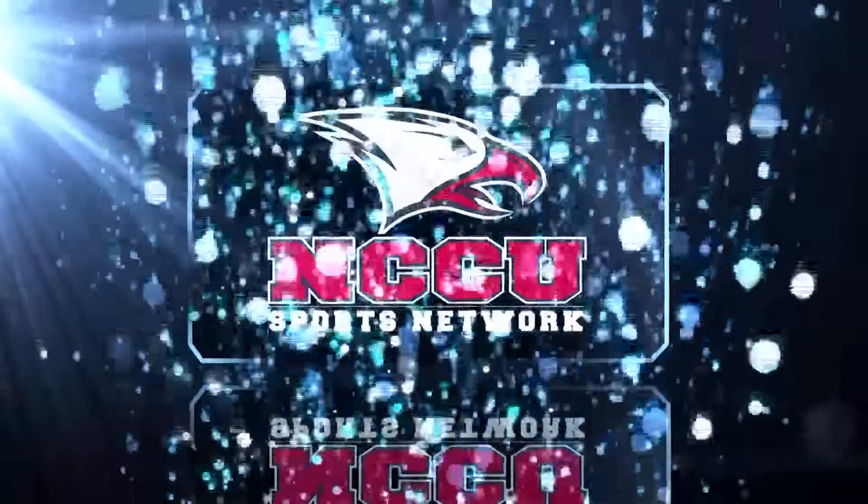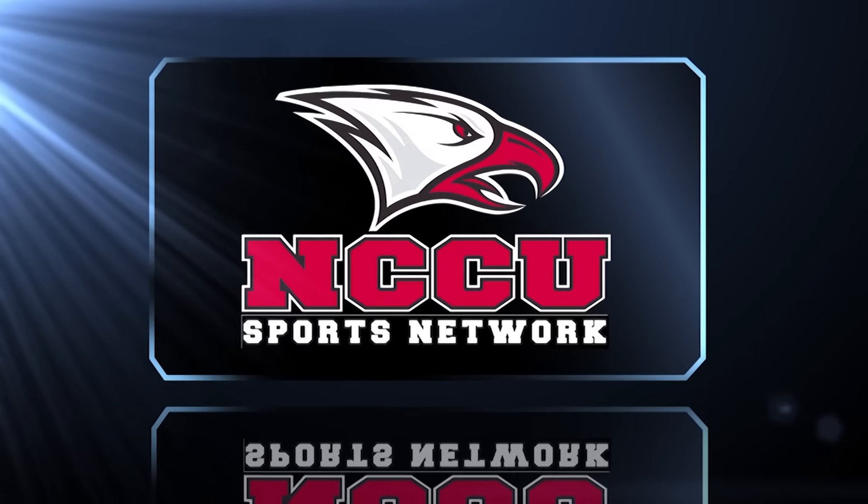The following is an exclusive presentation of the NCCU Sports Network.